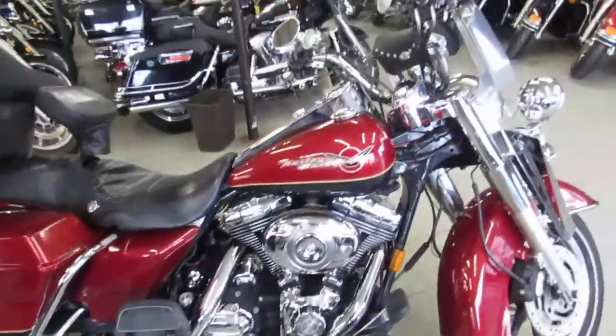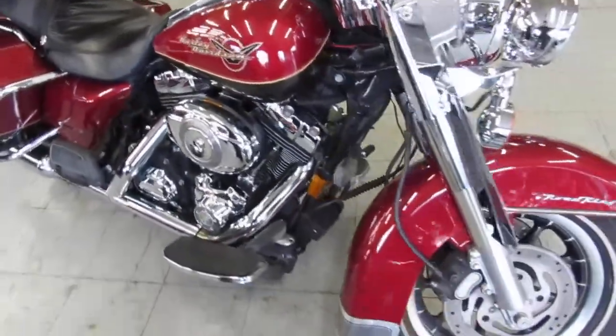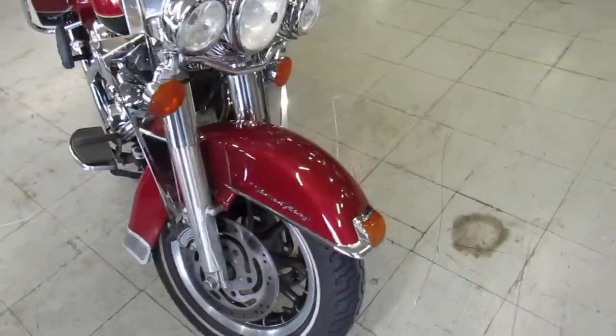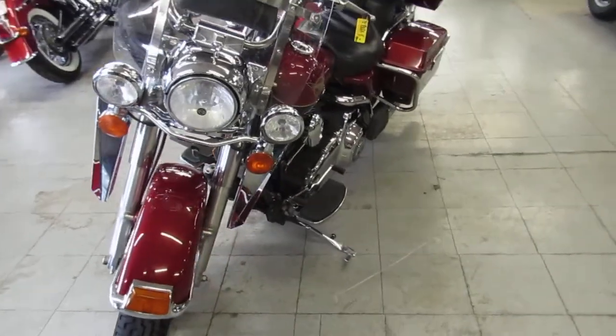We got easy financing on this, we've got leasing programs on this bike. We also offer layaway and your trade-ins are always welcome, so give us a call, we'll get it done. Out of state, not a problem.